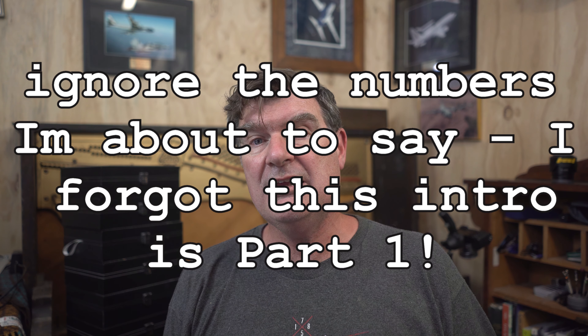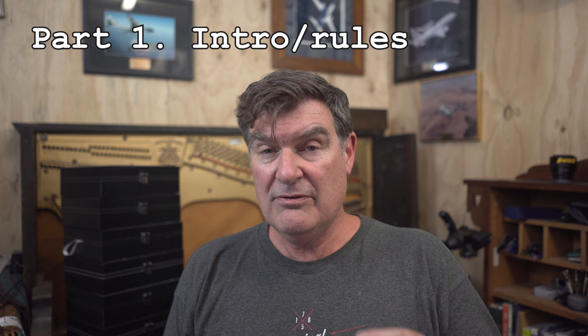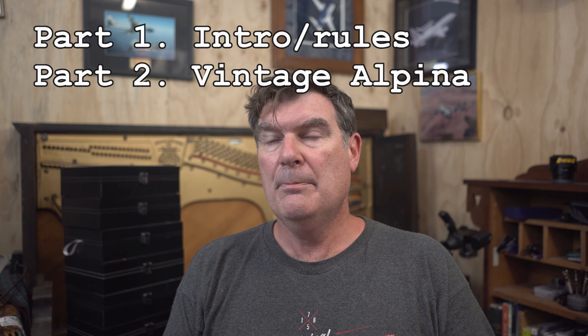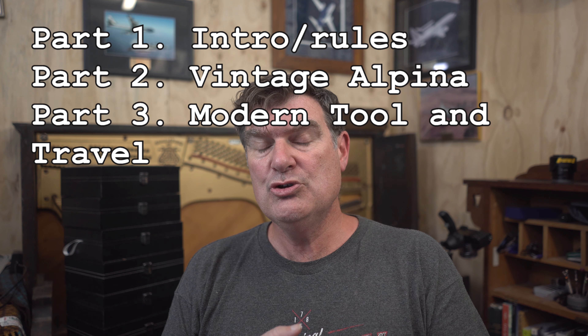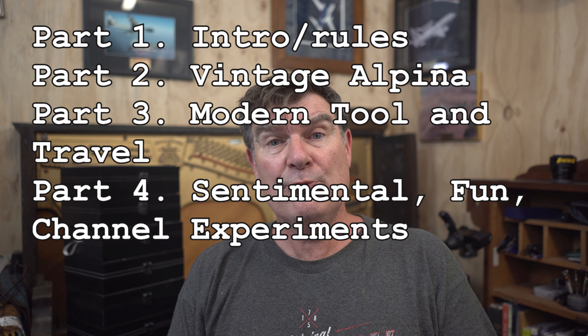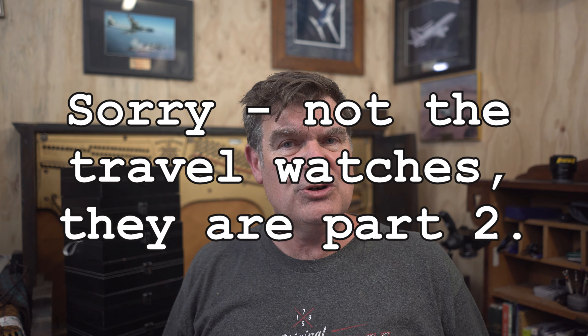So that's my rules — that's how I look at this. After this video, I'm going to do three more videos looking at specific aspects of my collection. Part one will be my vintage Alpina collection. Part two will be all my modern tool and travel watches. Part three will be everything else — all my fun stuff, travel stuff, and special-feelings-type stuff. So strap yourselves in, get ready for the next video, and I'll see you later.